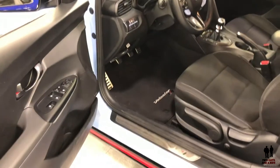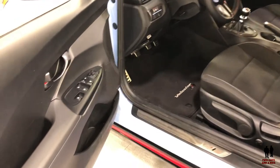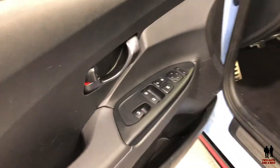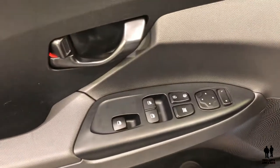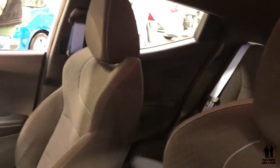Inside the 2019 Hyundai Veloster N. There's a little storage right in the back of the seat, and there's a deep storage spot here as well. There's a little handle for the door. The seats are manual, nicely bolstered on the sides with nice stitching — very sporty seats.